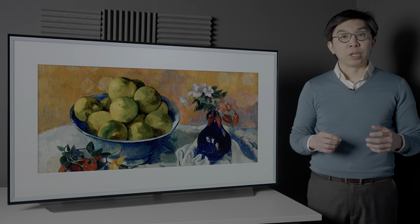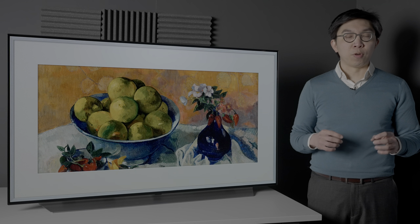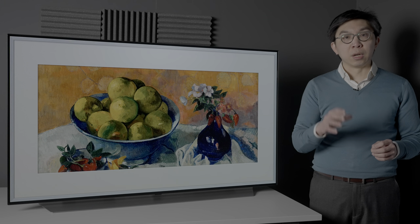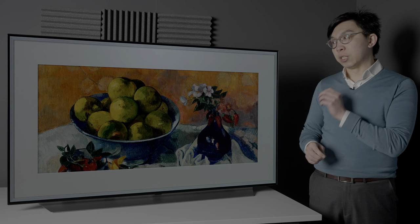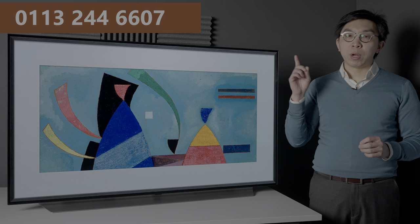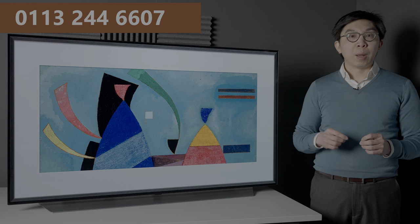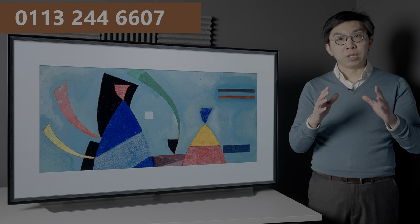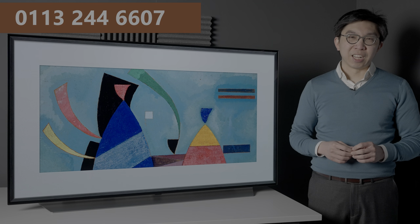I would like to thank UK electrical retailer Crompton & More for sponsoring this video. If you are thinking about getting a new television, even if it's not the LG C1, please support this channel by considering buying from them. Call 0113 244 6607, mention HDTV Test, and you will receive great price and service. Thanks again for your support.